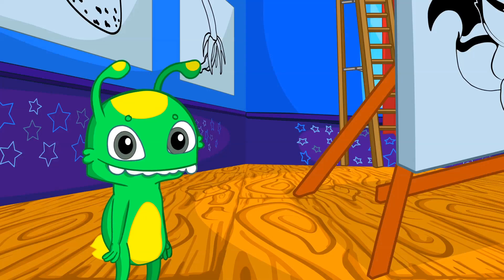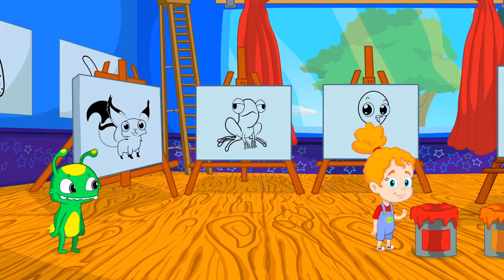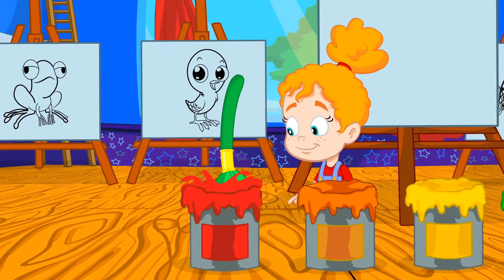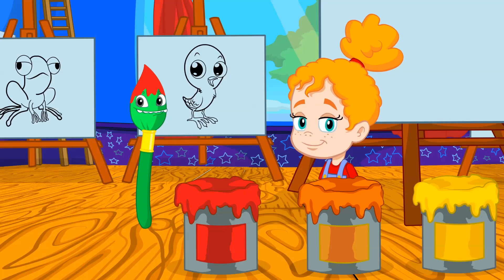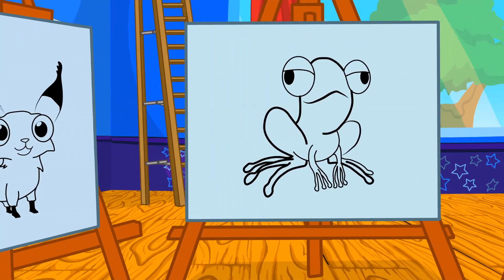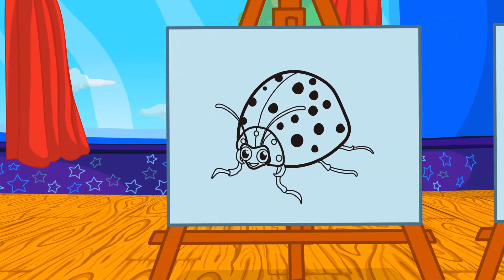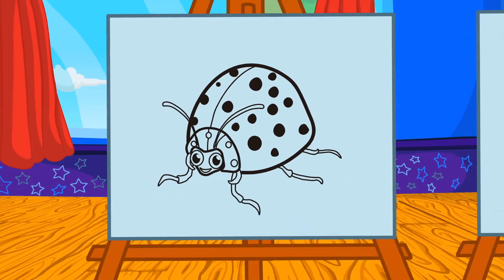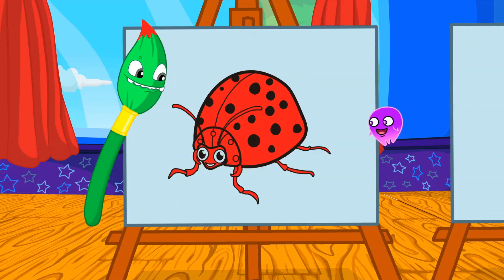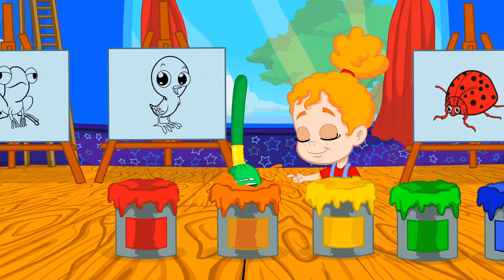Groovy, transform into a brush and help Phoebe paint the drawings with the right color. Which of these animals are red? Exactly, the ladybug is red. Groovy, now orange.